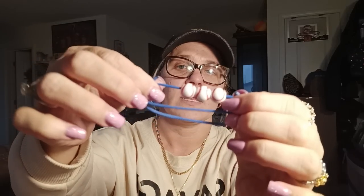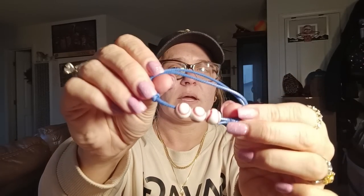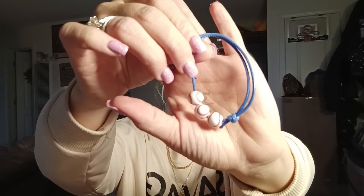I saw this baseball bracelet — Jeremiah is in baseball on the Yankees team, and I thought this would be perfect for me to wear to his games. The string is blue, which is perfect for the Yankees, and it has little baseballs on it. It is adjustable so you can set it to whatever size you need. I think this was like 79 cents.